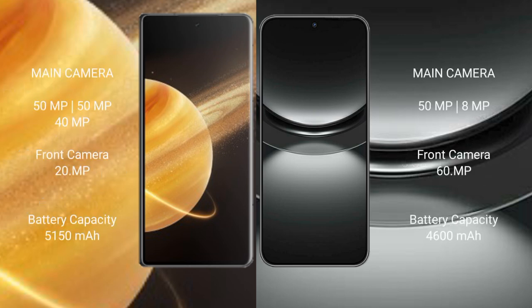Honor Magic V3 rear triple camera setup: 50MP, 50MP, and 40MP, with a 20MP front camera. Huawei Nova 12 rear dual camera setup: 50MP and 8MP, with a 60MP front camera.